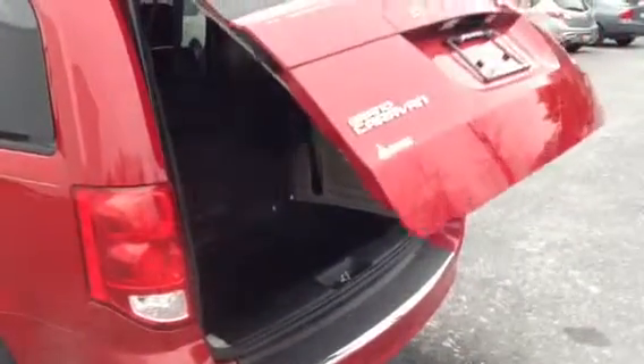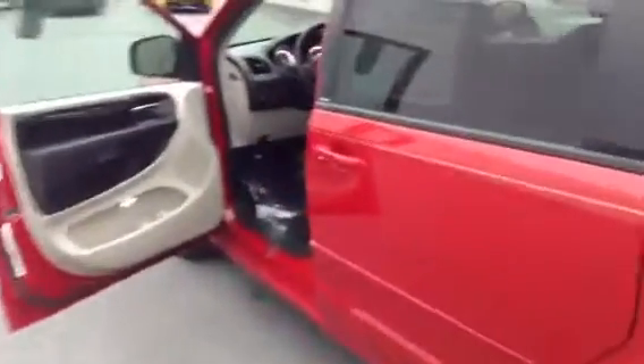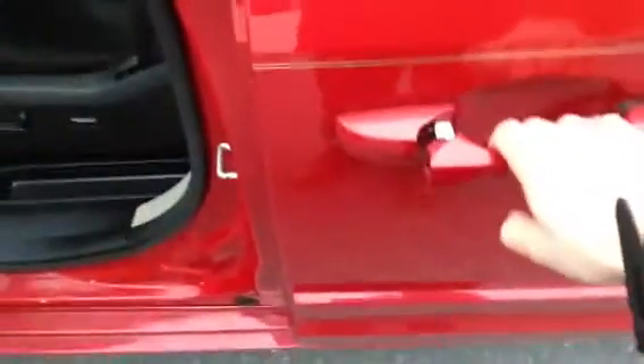To close, push this button right here, step back — it gives a warning. You also have an automatic passenger's door here. Pull the lever like this, pull it back, and it goes back automatically for you.